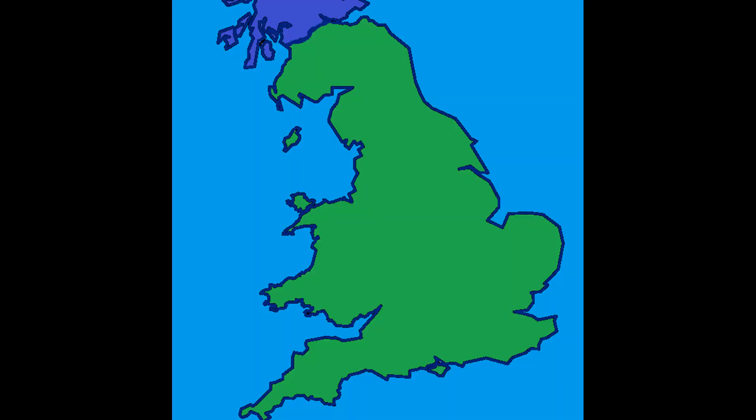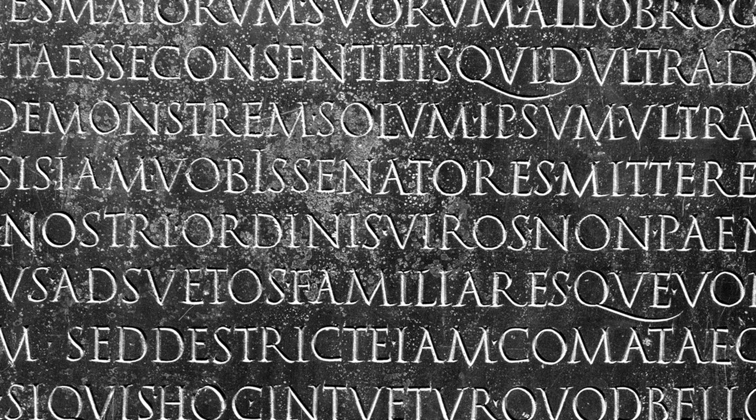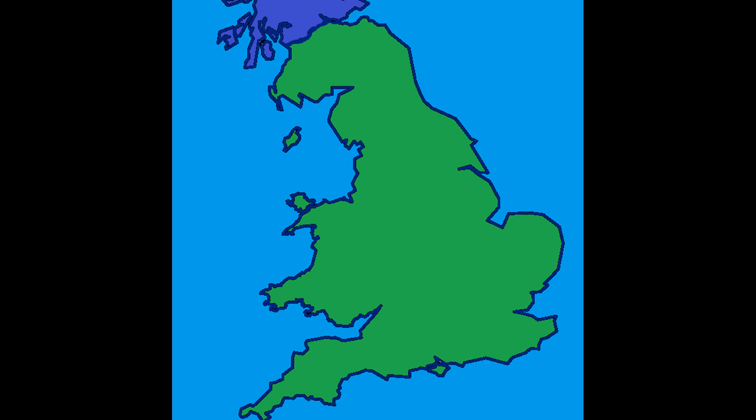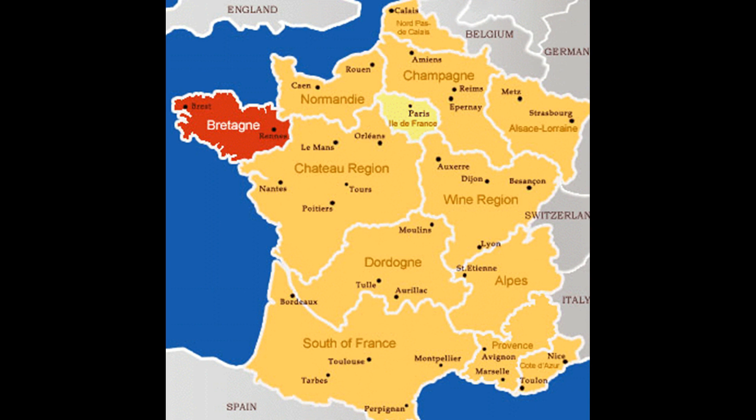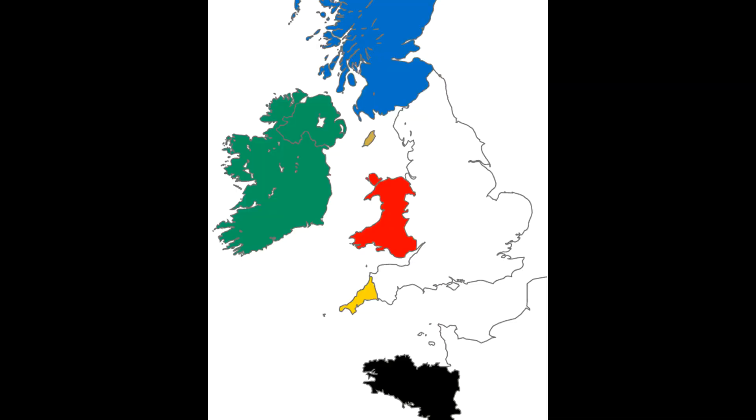Common Brittonic was spoken in most of Britain by the Celts before the Romans came. When they invaded, it mixed with a bit of Latin, and when they left, it started to split into various other languages — Welsh, Cornish, Cumbric, which was spoken from the Firth of Forth in Scotland to North Yorkshire and Lancashire, Breton in the Brittany region of France, and it influenced a little bit of Pictish in Scotland. These languages, although they would all end up different from each other, nevertheless had the same parent and would share many of the same features.